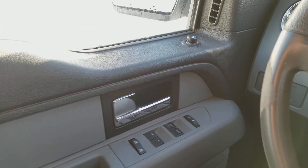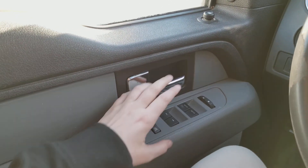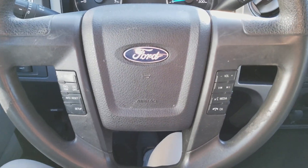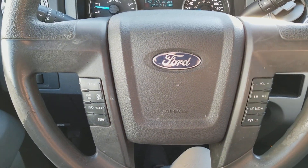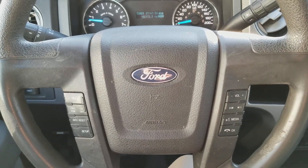Sitting inside here, just going to run through some of the equipped features. Starting on your door panel, you have your chrome handle, then you have your power windows and your power locks, and just up above you have your power mirrors. On the steering wheel, you have your cruise control settings over here on the left, and then on the right you have your audio and your hands free.